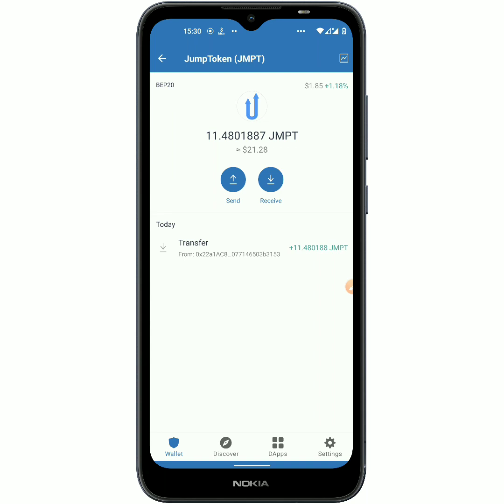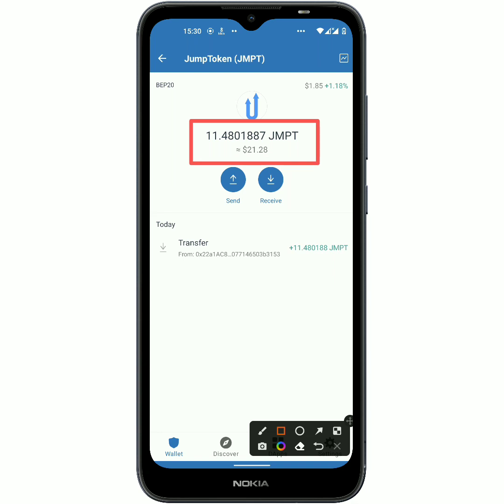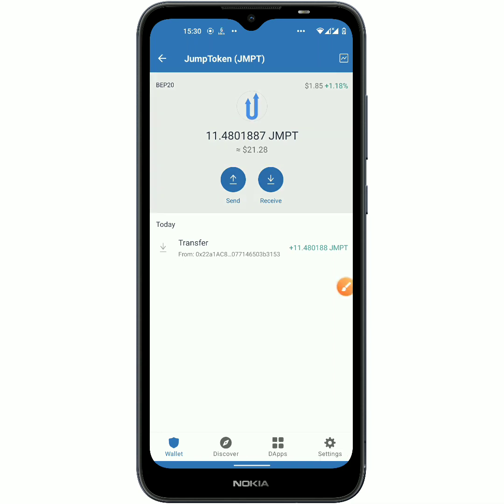So this is it guys — this is the payment proof. At least I got paid. You should go and join the website because the JMPT you are seeing right here in my account balance I can swap it within two minutes into BNB. This is exactly where I am gonna end today's video. If you liked it, please leave me a like, subscribe, and turn on the notification bell — I hope to see you all next time, peace!